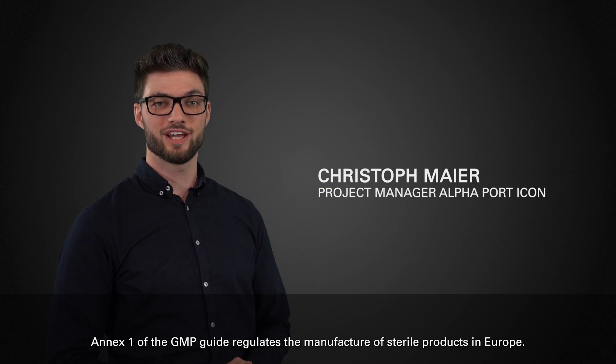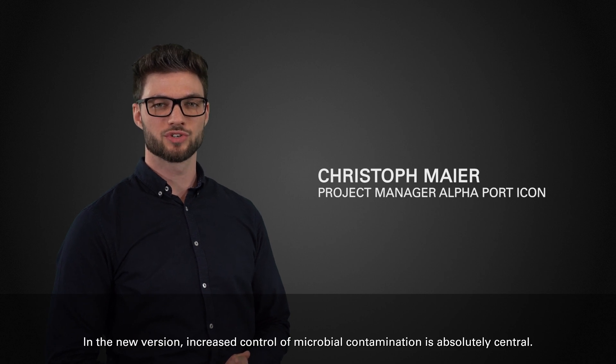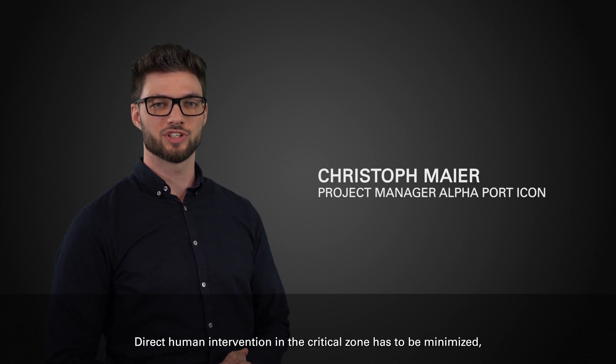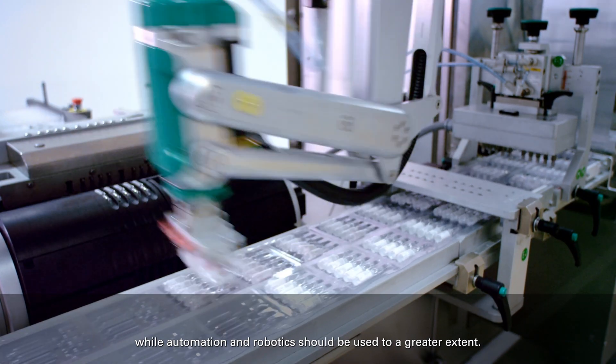Annex 1 of the GMP Guide regulates the manufacture of sterile products in Europe. In the new version, increased control of microbiocontamination is absolutely central. Direct human intervention in the critical zone has to be minimized, while automation and robotics should be used to a greater extent.